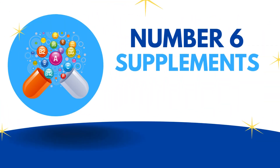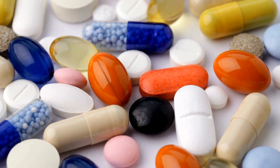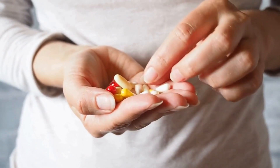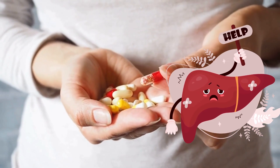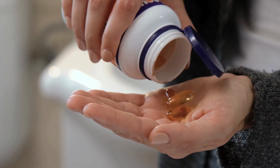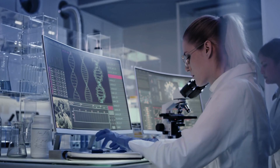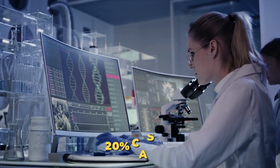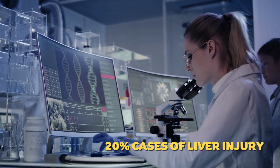Number 6: Supplements. In addition to these drugs and medications, some very common supplements can potentially harm your liver, particularly if you take them in higher doses. In fact, studies show that overdosage of supplements accounts for about 20% of liver injury cases in the U.S. alone.